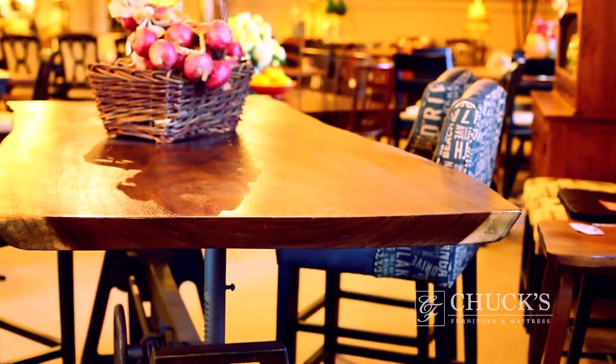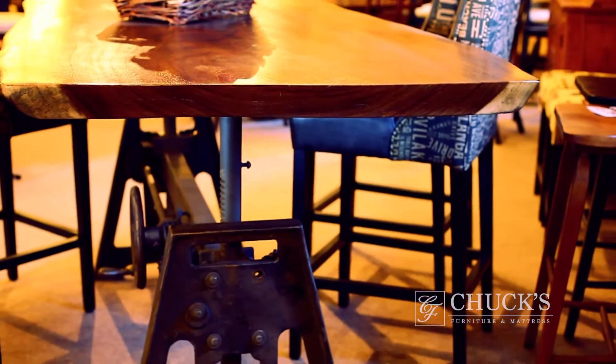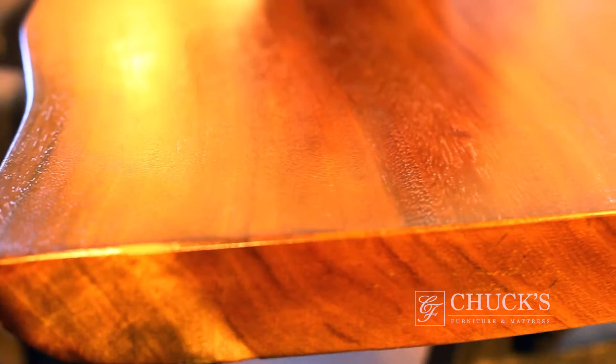It could go in a very rustic cabin, or it could also go in a really contemporary setting. The top is a single slice of a tree.